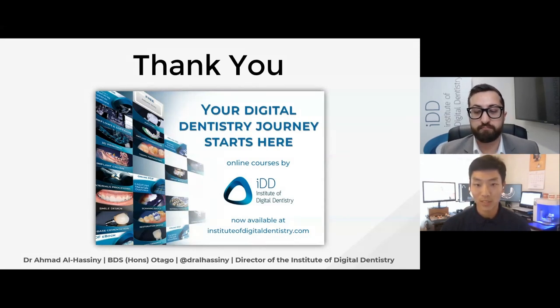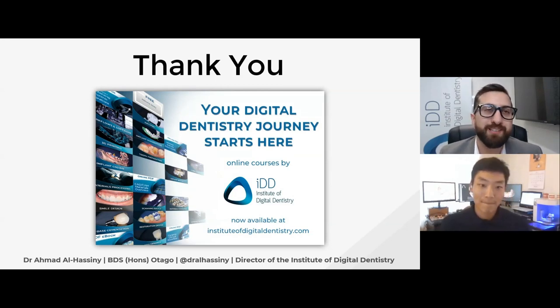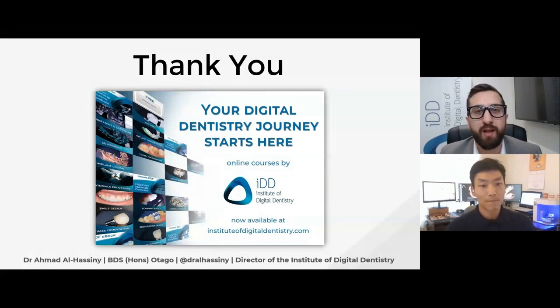One question came through: does the Trios 4 wireless scanner drop out often while scanning? That's a funny question because I often hear from competitor sales reps saying the wireless doesn't work and drops out. No, it doesn't drop out — I don't think a big company like 3Shape would release a product with a critical issue like that. The only critique about wireless scanning is that the battery life isn't the longest — about 15 to 30 minutes — but overall, enough for a case, and definitely no connectivity issues.